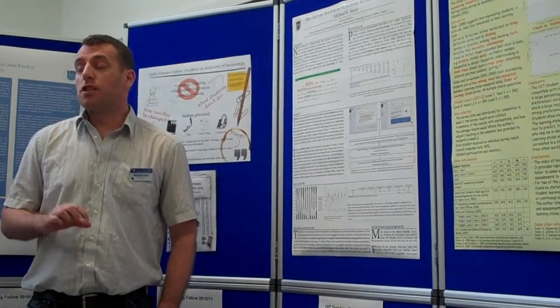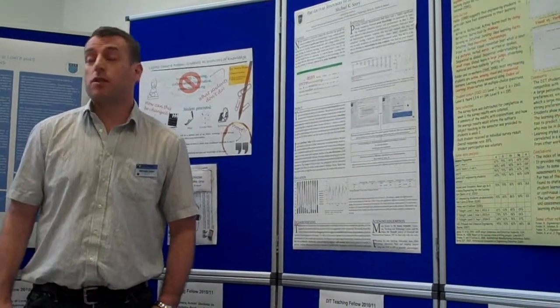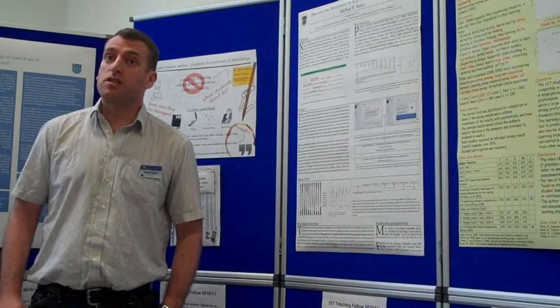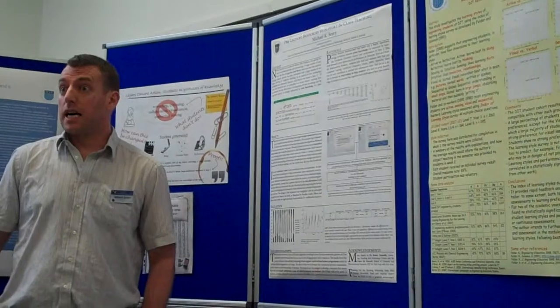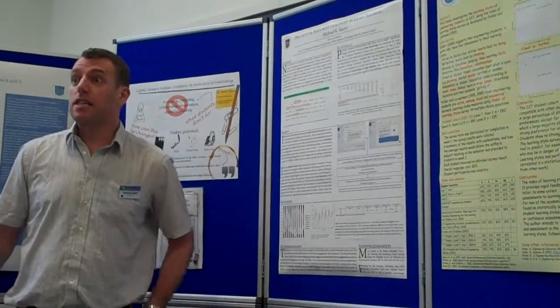I looked at the difference between students who had chemistry and the students who hadn't. Before I introduced these resources, there was something like a 15% gap in average marks between the students who had chemistry. After introducing the resources, that gap completely disappeared — last year, the year of the fellowship, and this year again.